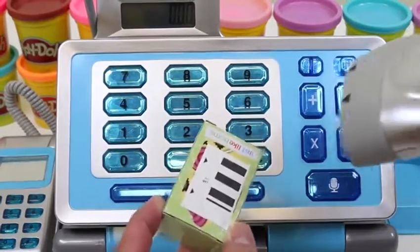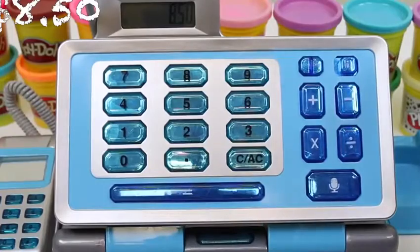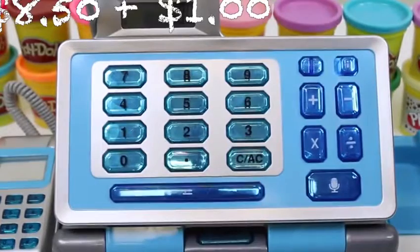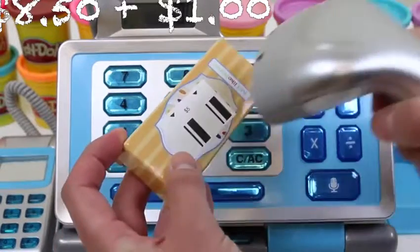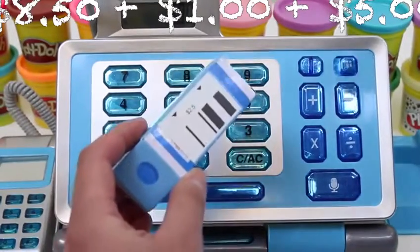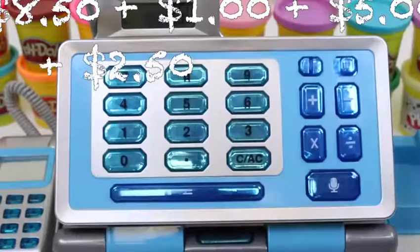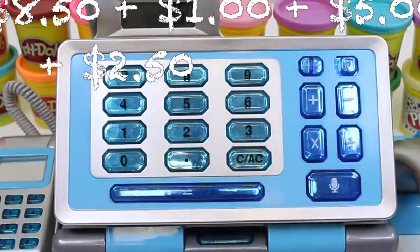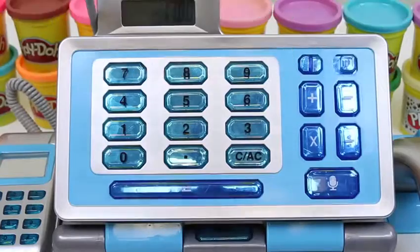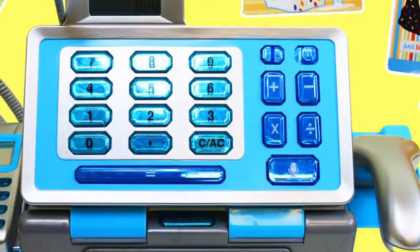Let's do another one! Eight dollar and fifty cents, one dollar, five dollar, one dollar, two dollar and fifty cents. Do you guys know the answer to this one? High five if you got it!